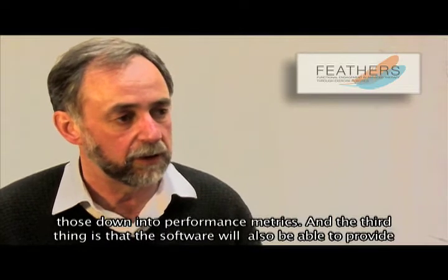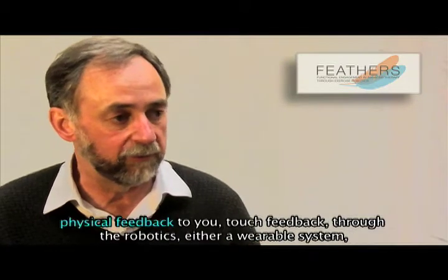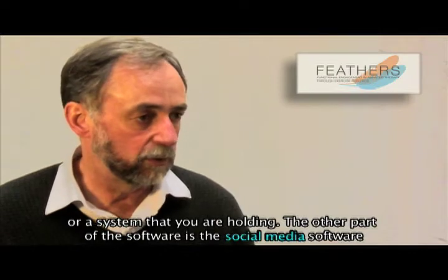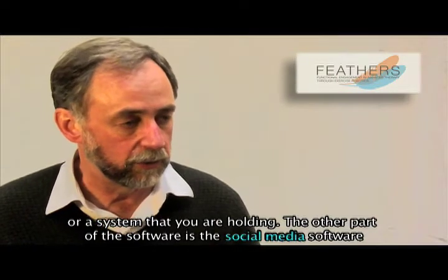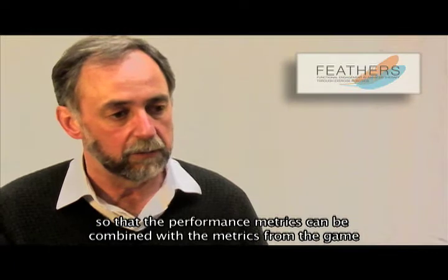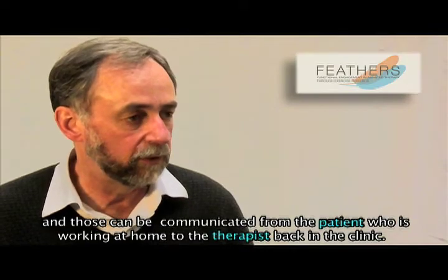We are collapsing those down into performance metrics. The third component is that the software will also be able to provide physical feedback — touch feedback through the robotics, either a wearable system or a system that you are holding. The social media software allows the performance metrics to be combined with metrics from the game, and communicated from the patient working at home to the therapist back in the clinic.